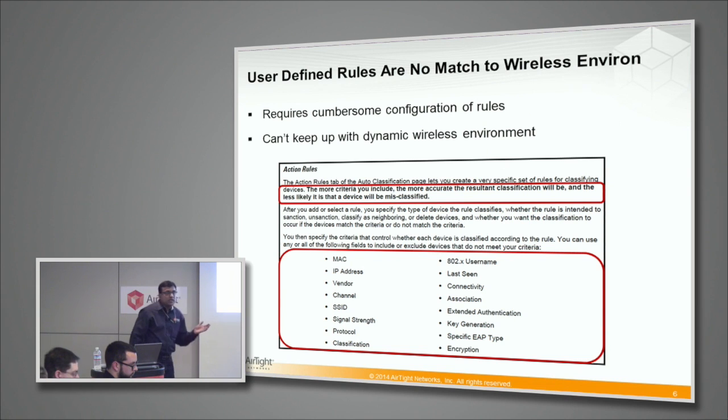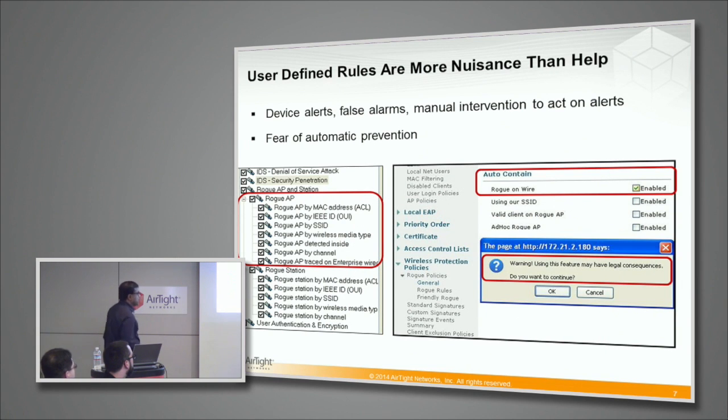You can see how quickly this gets cumbersome because of the permutations and combinations of these parameters that you will see in the devices around you, especially for networks with large neighborhoods in dense commercial districts or networks with many branch offices — you will have tens of thousands of devices around you. Then there are lots of alerts when you have a lot of rules. And then this is the best one I found: in this system when you enable auto-containment of rogue on wire, there is a warning — a scary warning — that says if you do this, face legal consequences. Why? Because this system is not sure that even if it detects a rogue on wire, it really is a rogue on wire. This is what we call bait and switch — where you sell protection and then say don't enable protection.